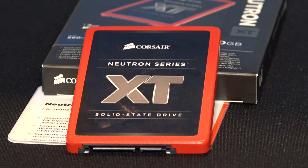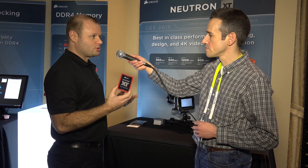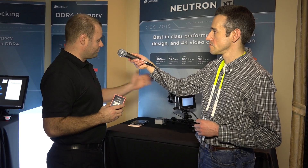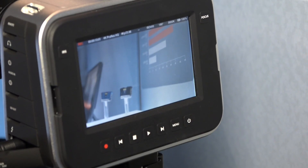Something that kind of makes this stick out compared to other drives is it has a quad-core controller in there. This really helps giving you sustained, very high sustained write and read speeds, which we're kind of showing in a demo here with a 4K camera that can capture 4K video raw.